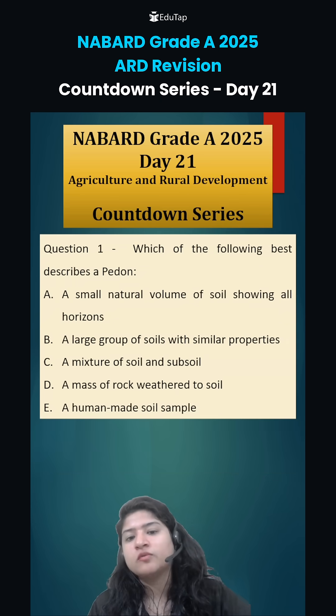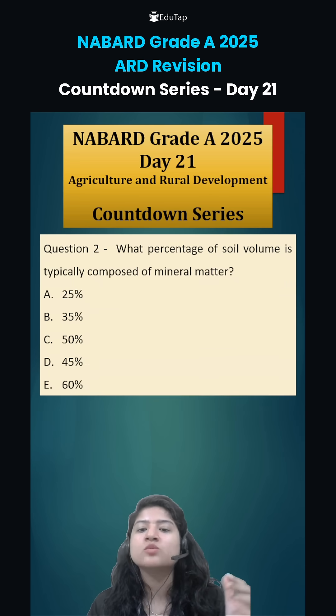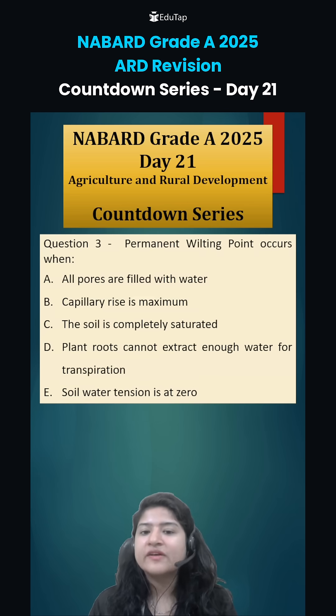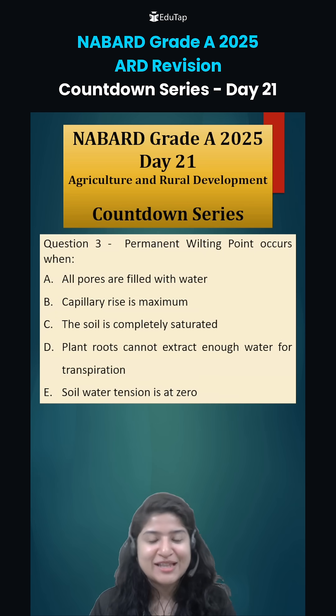Coming to today's questions: first, which of the following best describes a pedon — what is a pedon? Second, what percentage of soil volume is typically composed of mineral matter? And finally, at what condition does the permanent wilting point occur? Comment the right answers and we will discuss them in the next class. Thank you.